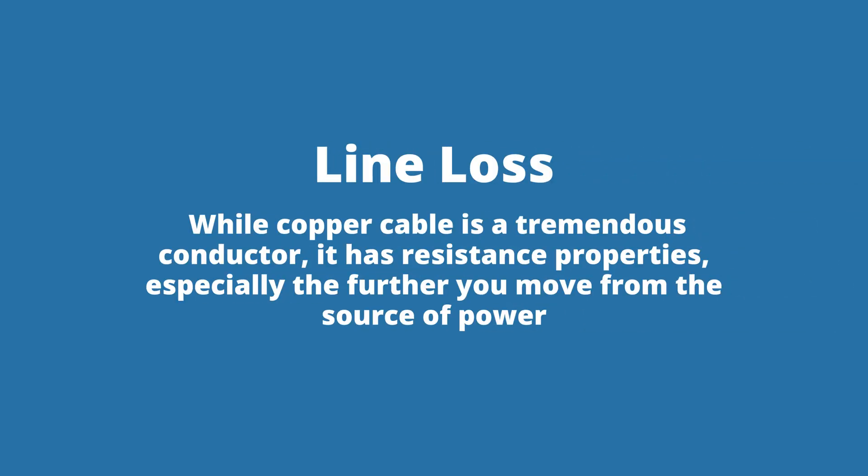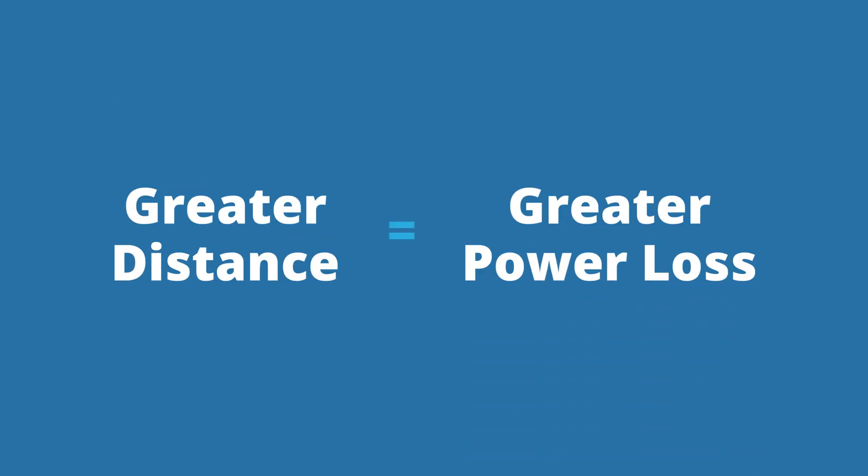A second and equally important challenge is line loss. While copper cable is a tremendous conductor, it has resistance properties, especially the further you move from the source of power. Just remember, the greater the distance, the greater the power loss.